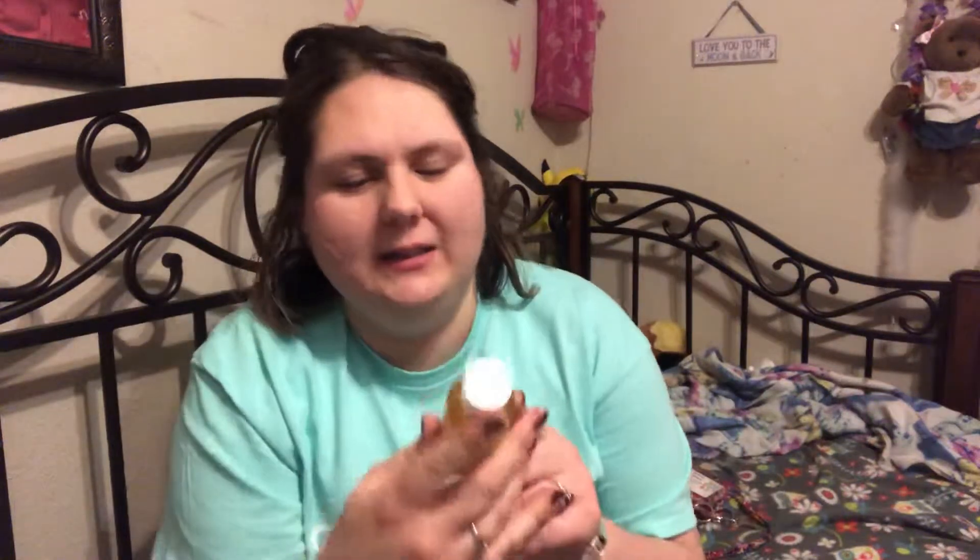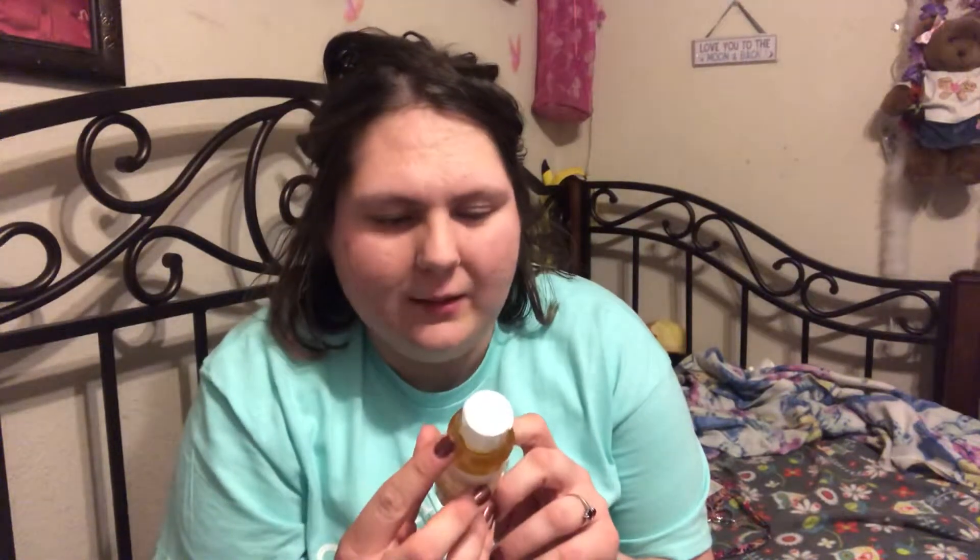I've never used the lip crayon before, so that could be fun. Let's take this out first — this is the Farmacy Clean Bee ultra gentle facial cleanser. It's described as a fresh and ultra gentle facial cleansing gel that washes away surface oil, impurities, pollution residue, and makeup while nourishing skin.